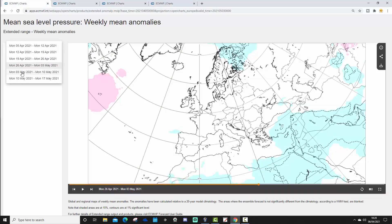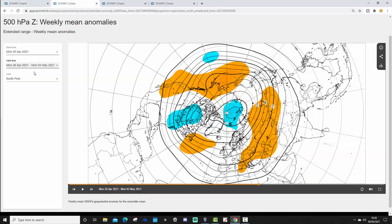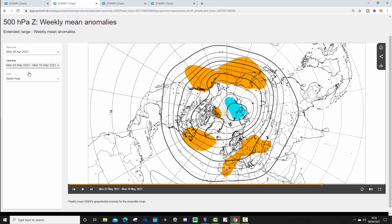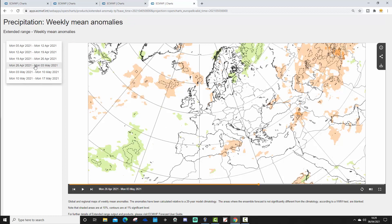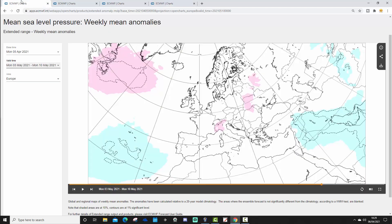Week five runs from the 3rd to the 10th of May. Mean sea level pressure anomaly bears weak signals. The 500 millibar height anomaly also shows weak signals, but maybe hints at something a bit milder in western Europe, if above-average heights start to build around France. That could start to bring up warmer air from the south into the west and northwest of Europe. The week five temperature anomaly shows things are generally warming up week by week across Europe after the very cold week one. Precipitation anomaly has not much of a signal, but maybe a little bit on the drier side.